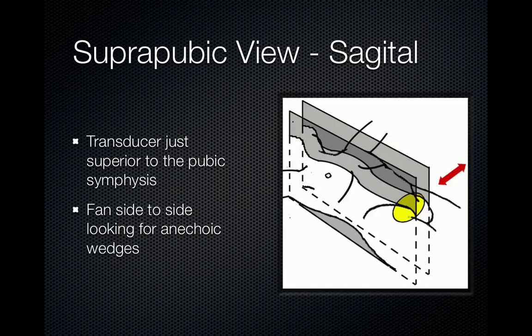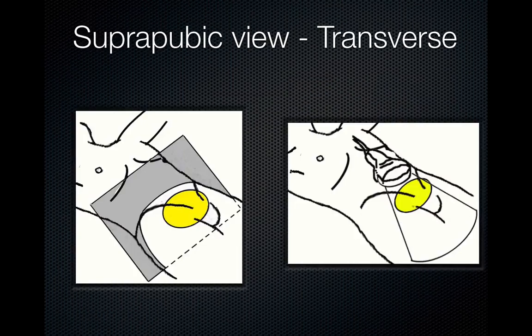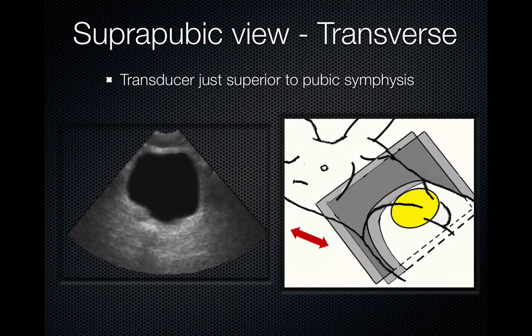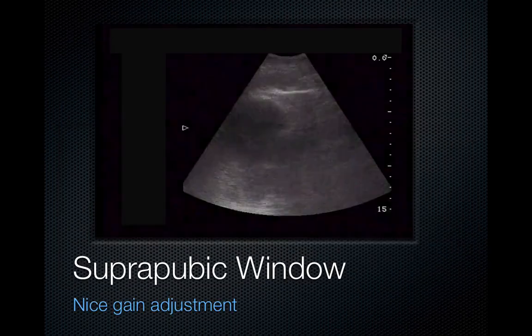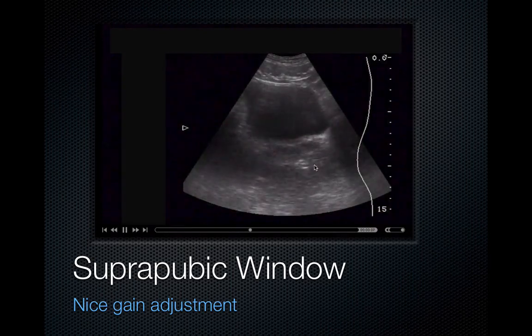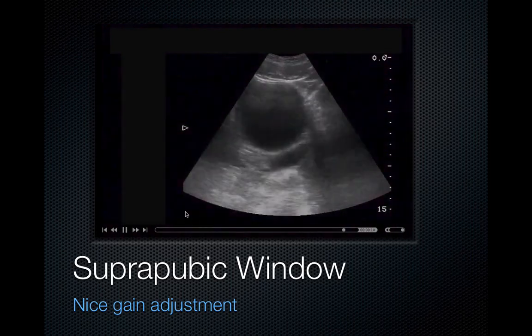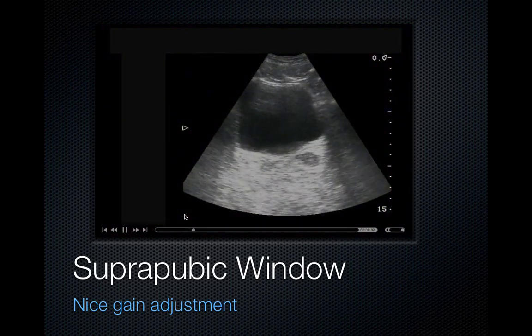Moving to the suprapubic view, you get both a sagittal and a transverse view. The transducer should be just superior to the pubic symphysis. Fan into the pelvis looking side to side for wedges of anechoic fluid. In females, you can see the bladder, the vesicouterine space, the rectouterine space, and the uterus. For the transverse view, turn the indicator towards the patient's right and fan down into the pelvis. Free fluid would appear outside the viscus behind the bladder at the lowest point. Here you can see a stripe of fluid behind the bladder with angular edges — this is free fluid. In a trauma patient, this is blood until proven otherwise.